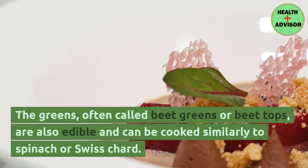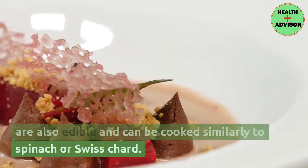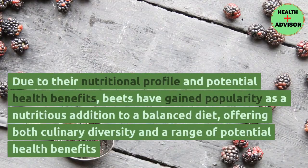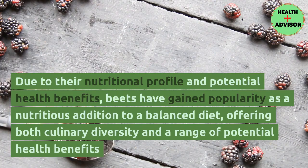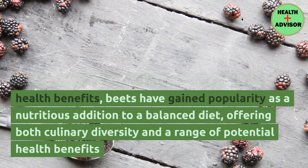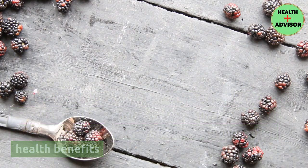The greens, often called beet greens or beet tops, are also edible and can be cooked similarly to spinach or Swiss chard. Due to their nutritional profile and potential health benefits, beets have gained popularity as a nutritious addition to a balanced diet, offering both culinary diversity and a range of potential health benefits.